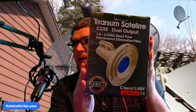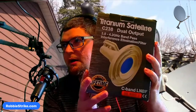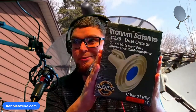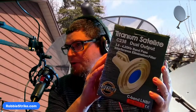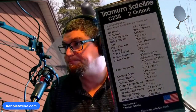I got this 5G filter to try. I already have a Titanium LNB and it filters out interference pretty well on my 8-foot dish. This is a Titanium Satellite C-238 dual output LNB. I need dual output because I have multiple satellite receivers in my house. It does 3.8 to 4.2 gigahertz and has a bypass interference filter. We'll see how this thing works.